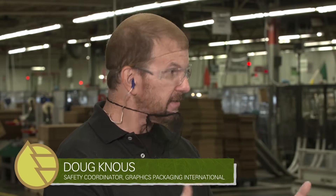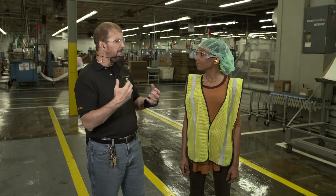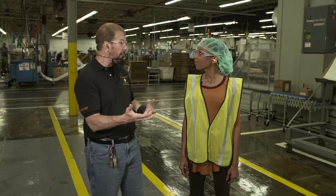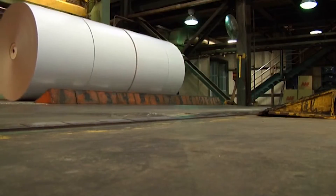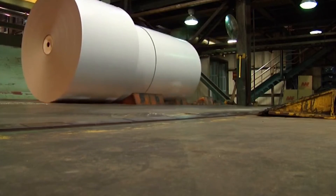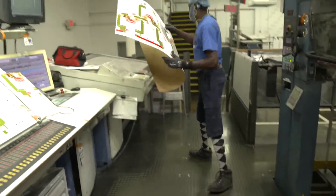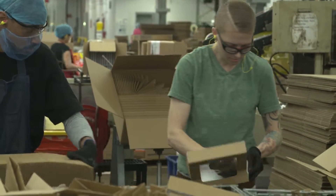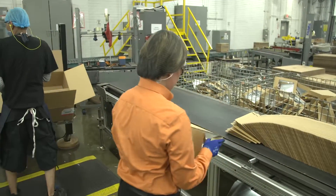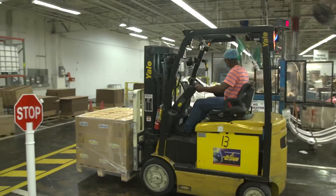We're a converting plant, so we convert the paper into cartons — that's why we get that name. We produce folding cartons for food and beverage or a lot of times even other industries. We get the large rolls and then we cut them into shapes. We do printing, cutting, folding, gluing — all of it. It has to be checked for quality, then it goes to the customer, they put their product in it and it goes out the door.